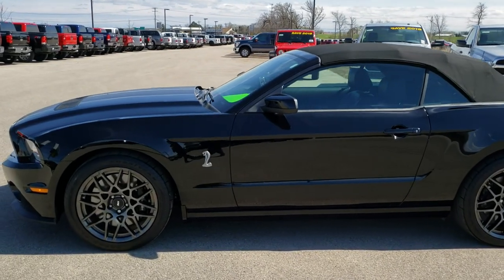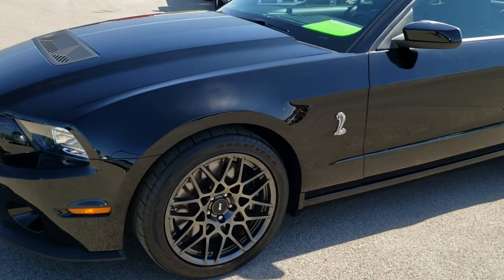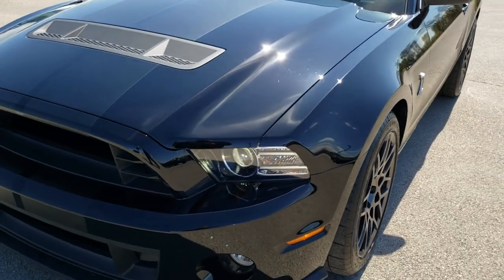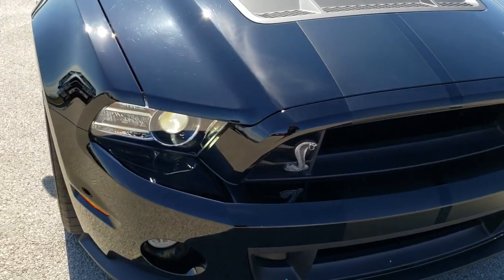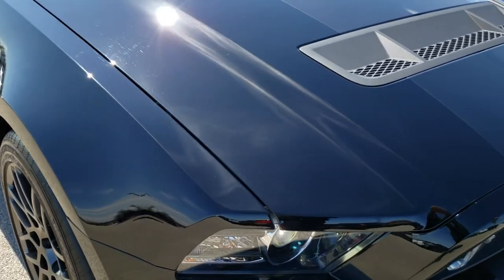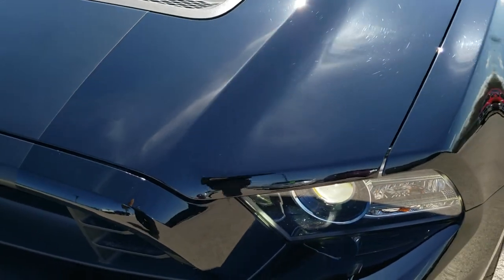This is stock number 10104. We are here at Summit Automotive in Fond du Lac, Wisconsin, your new and used sports car headquarters. Today we are checking out this super clean 2014 Ford Mustang Shelby GT500. This car has the 5.8 liter supercharged V8 motor which pumps out 662 horsepower.